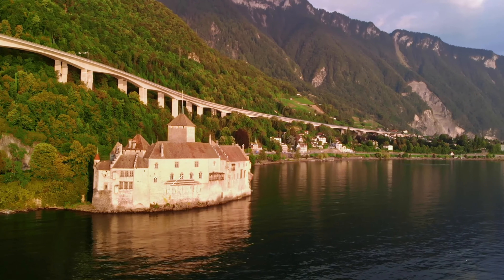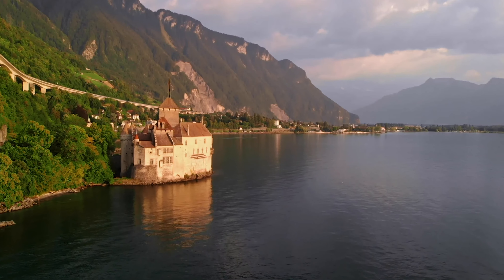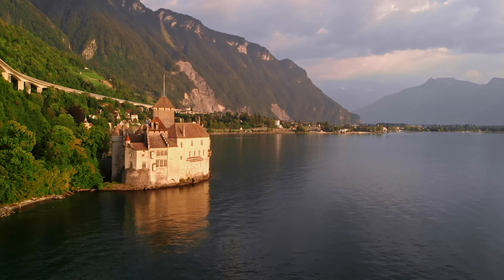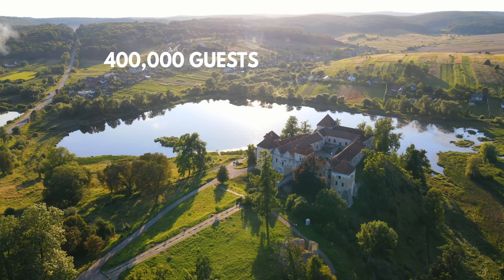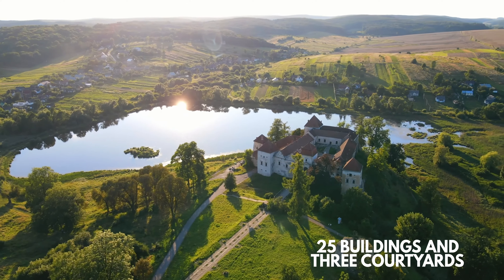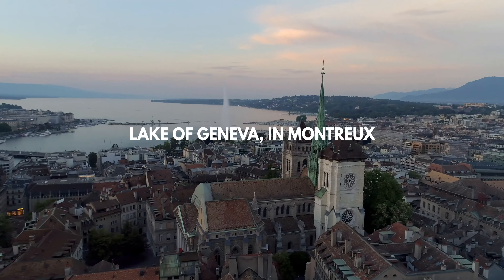The Chillon Castle, known in French as the Château de Chillon, used to be the residence of the Council of Savoy for nearly four centuries, but now it's one of Switzerland's biggest tourist attractions. Each year more than 400,000 guests visit the beautiful castle, which consists of 25 buildings and three courtyards. It's located next to the Lake of Geneva in Montreux.